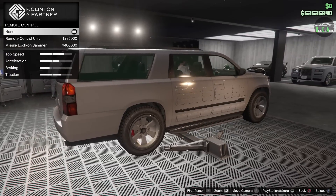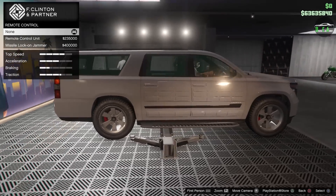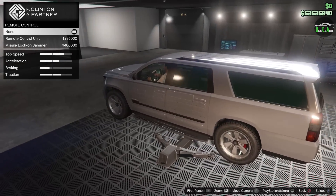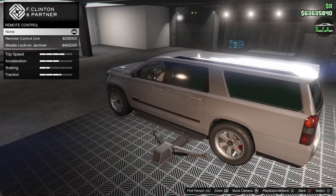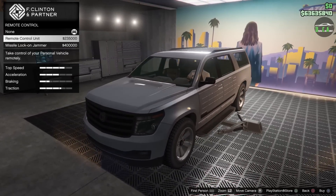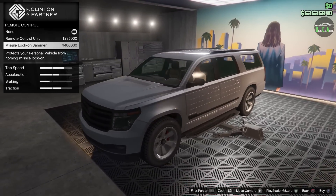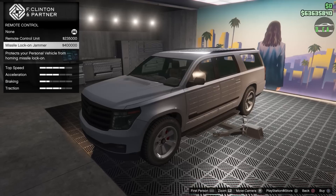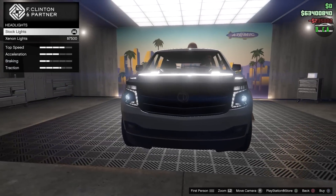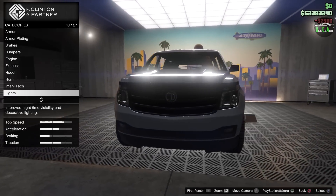This vehicle does offer Imani Tech — that's awesome. That alone, I think, makes it worth its million dollar price tag, even with the exclusive interior just adding more to how great this vehicle is. You've got the Remote Control Unit and the Missile Lock Jammer. We already know what those do, so we'll just throw on the Remote Control Unit. And we'll throw on some Xenon lights.